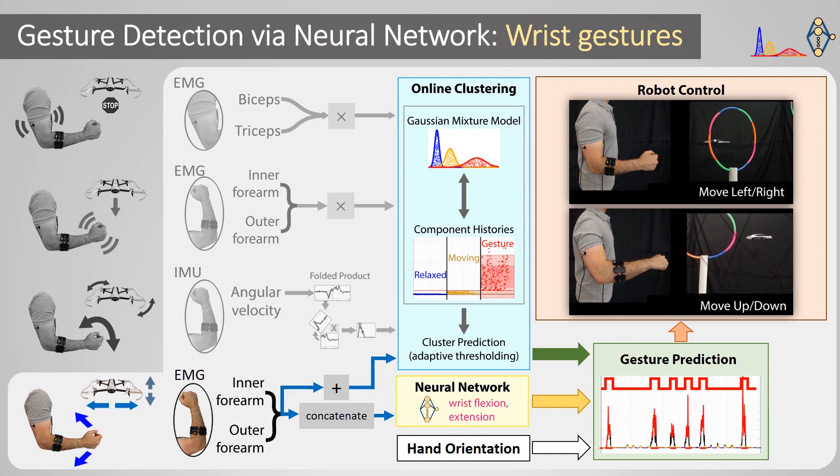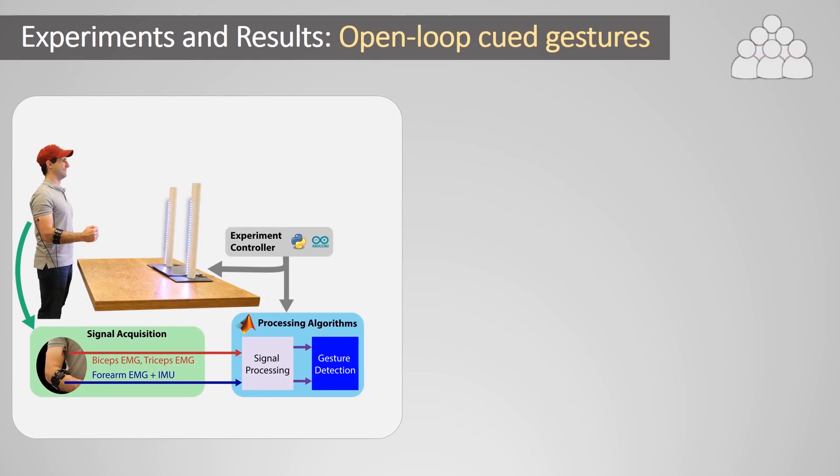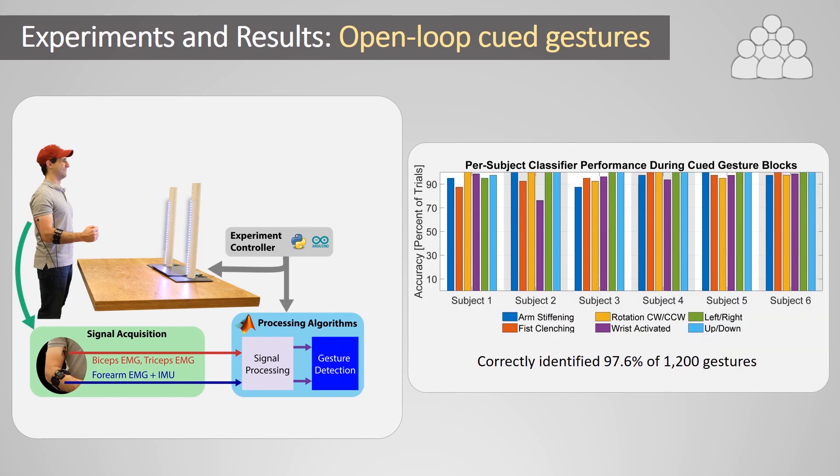To evaluate the gesture detection pipelines in a controlled manner, LEDs cued users to make specific gestures at specific times. All gesture detection pipelines operated online, but the robot was not controlled. Six users participated, and the individual classifiers correctly detected over 97% of their 1,200 gestures. When a gesture hierarchy was imposed to make the outputs of the separate classifiers mutually exclusive, the overall gesture detection accuracy was 93.7%.